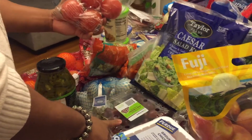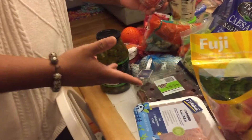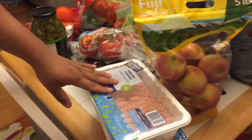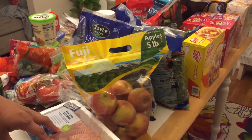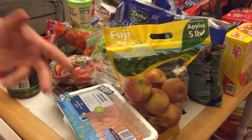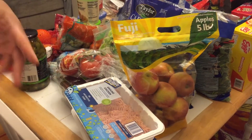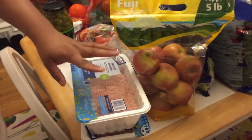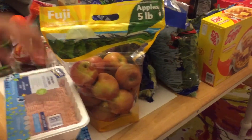Then underneath here we have some grapes, again just a healthy snack. Then we have two things of ground chicken, which is quite delicious if you make it into tacos. It's actually better than beef because beef tends to have a lot of oil that comes out with it, so this is very good and tastes almost identical — it's a good option.